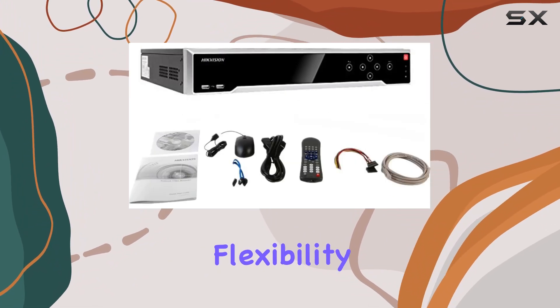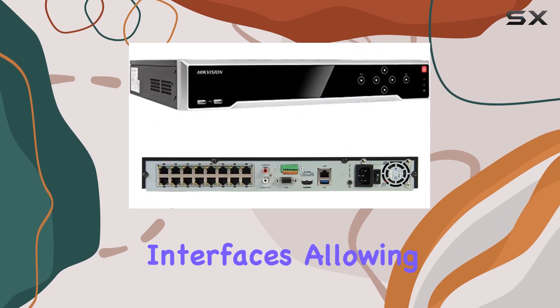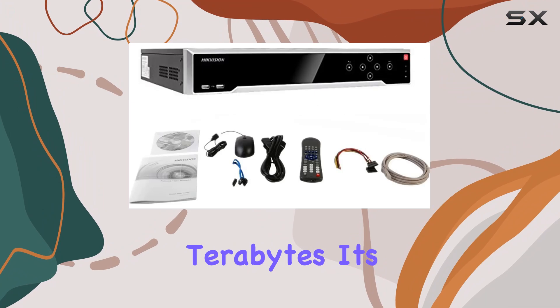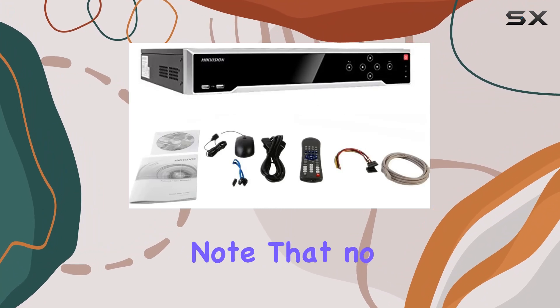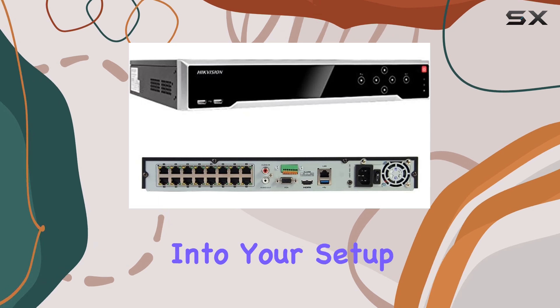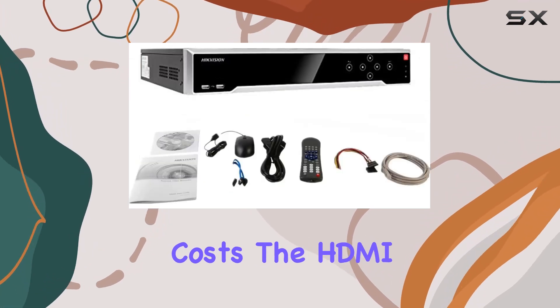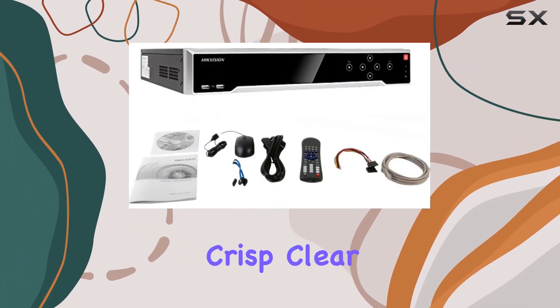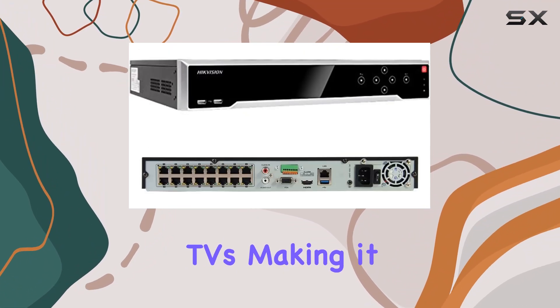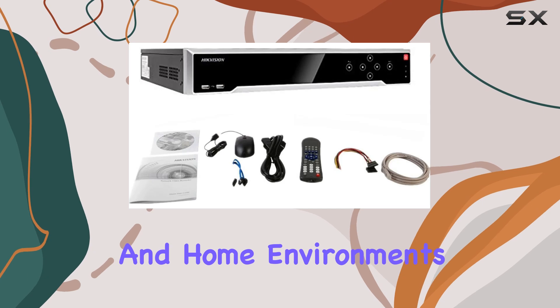In terms of storage, this NVR offers flexibility with two SATA interfaces, allowing for a total storage capacity of up to 12 terabytes. It's important to note that no hard drive is included out of the box, so you'll need to factor that into your setup costs. The HDMI output ensures crisp, clear video display on compatible monitors or TVs, making it suitable for both professional and home environments.